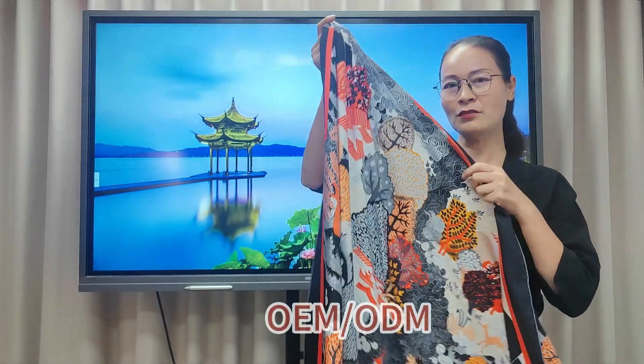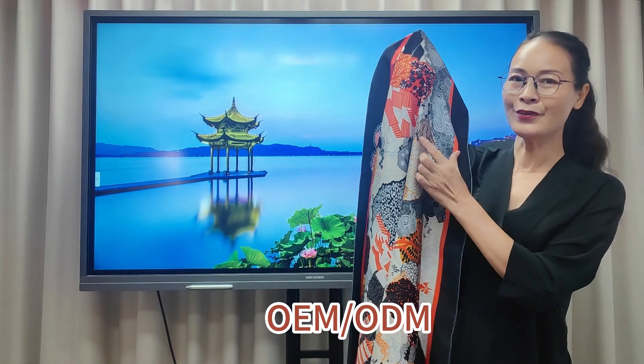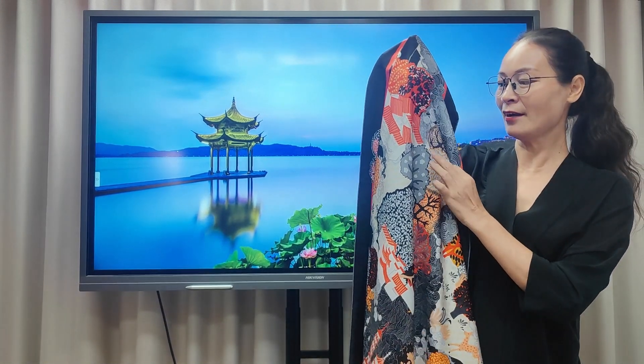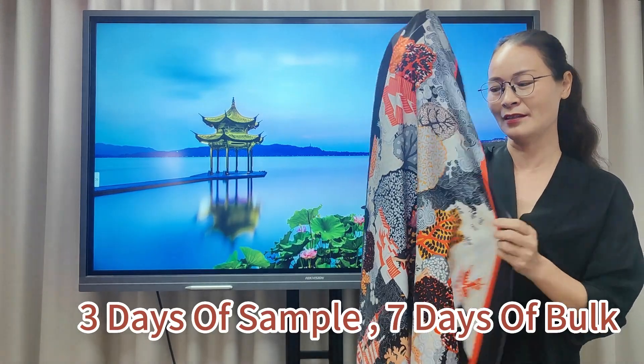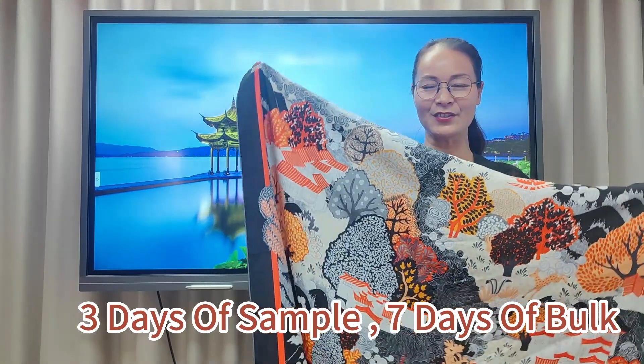It is still very delicate, and you can see the print is so crisp and the arrangement is very great. That makes this scarf much different from the others.